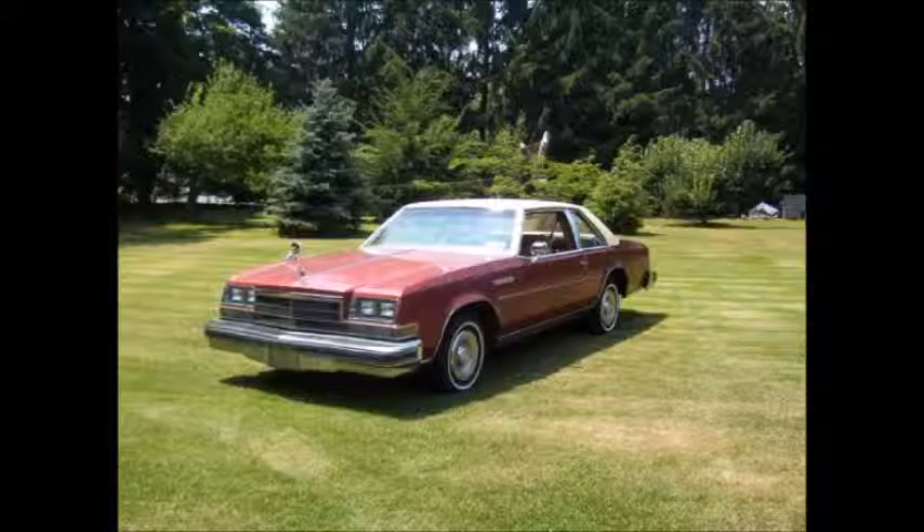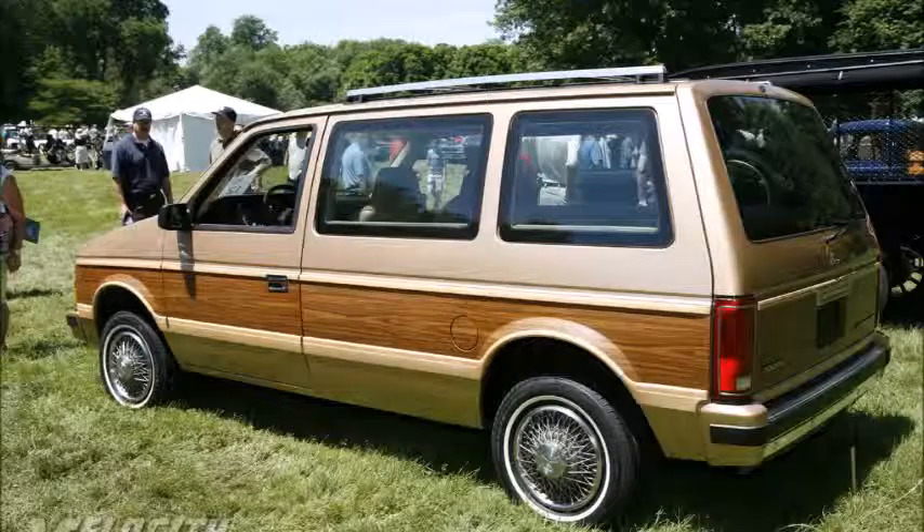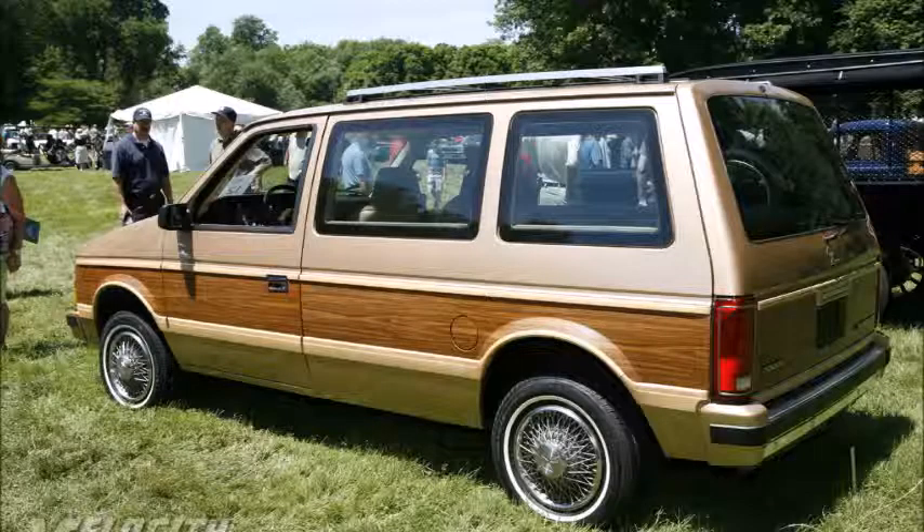The next vehicle he had was a 1986 Dodge Caravan LE. It was a woody wagon and it was brown with wood all down the sides. It was his mom's — she bought it brand new and he ended up driving it until his girlfriend in college totaled it. He said whatever the base model was is what that one was, and I believe LE was the base model.